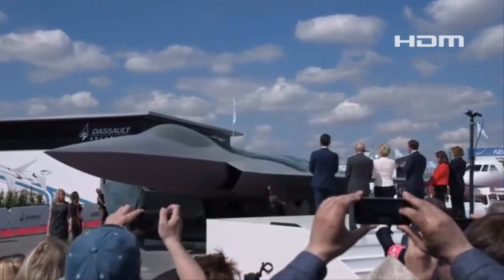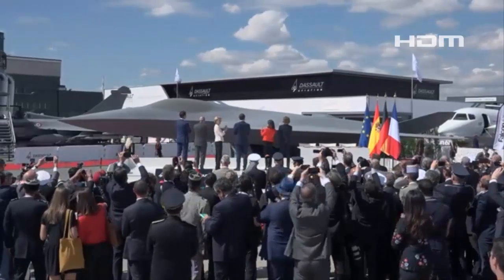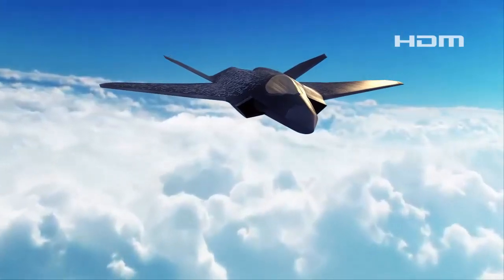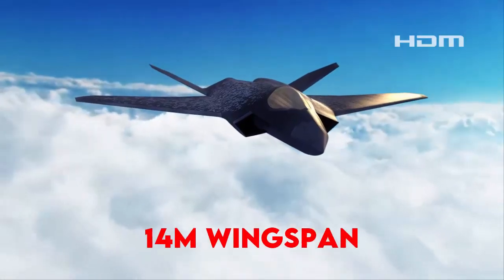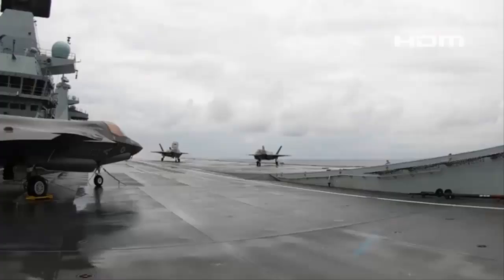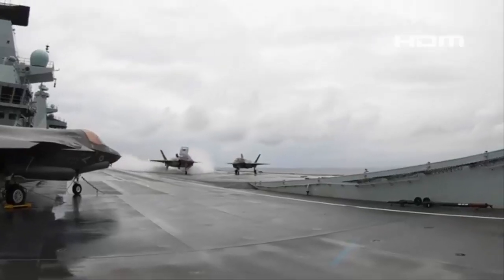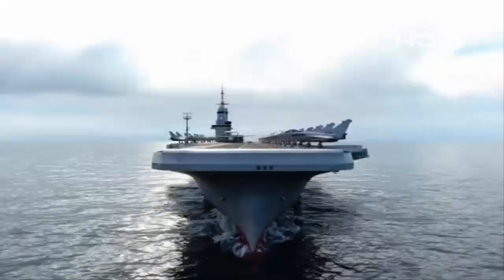The NGF is a development effort between France, Germany and Spain, and will be a stealthy 6th-generation strike fighter aircraft. The NGF will be much larger than the Rafale M, with an 18-meter-long fuselage and a 14-meter wingspan, twin engines, two large weapon bays, and a V-tail. Just as the move from the Harrier to the F-35 helped increase the displacement of the QEC carriers, the jump from Rafale to NGF is a major factor driving up the size of the future French carrier.